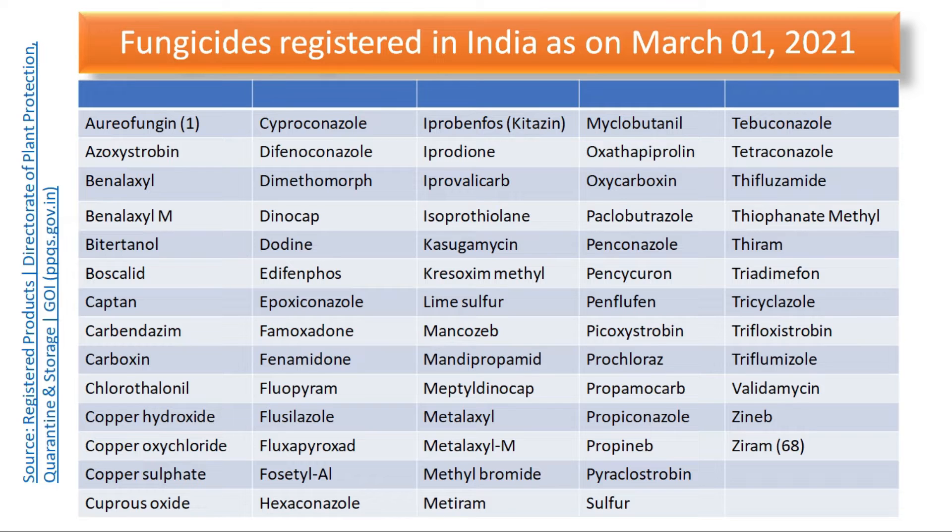We have here 68 fungicides registered. Out of these, there are many antibiotics as well — like the first one, oreofungine, which is one antibiotic. Then we have validamycin, which is also an antifungal antibiotic. These two antibiotics are registered for use in India for management of plant diseases caused by fungi.